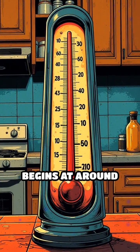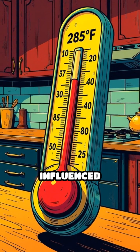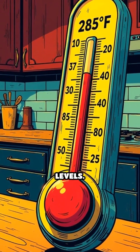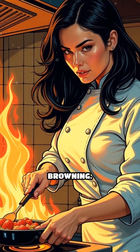The reaction begins at around 285°F (140°C) and is influenced by factors such as temperature, pH, and moisture levels. Higher temperatures accelerate the process, while a dry environment enhances browning.